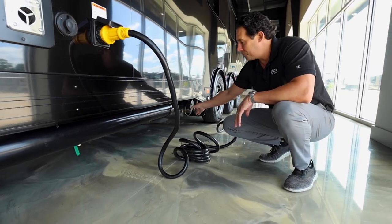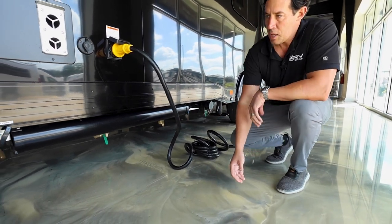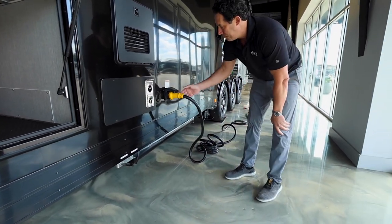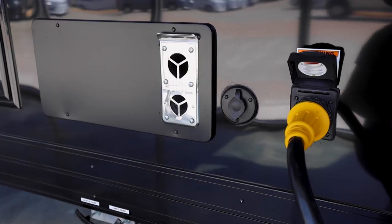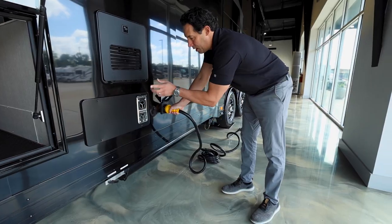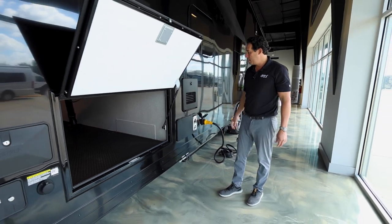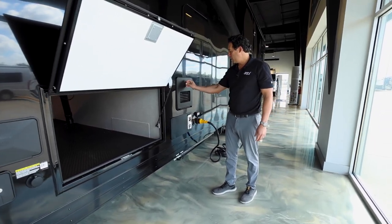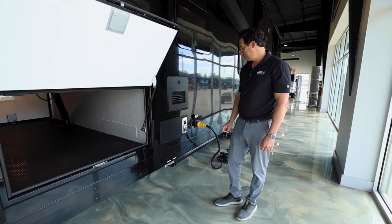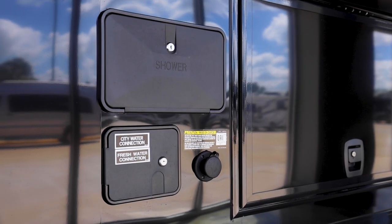There's a dump right below on the side and both black and gray tank valves are labeled. Of course there's a 50-amp hookup. If you have cable at the campground, you can feed it in here from the other side. They use a Truma Aquago water heater — this is a tankless water heater that will keep your water hot for a long period of time.